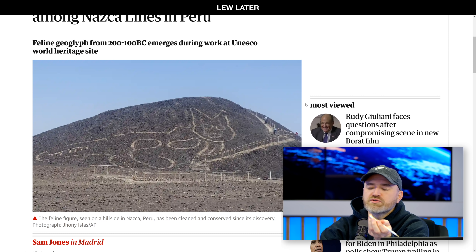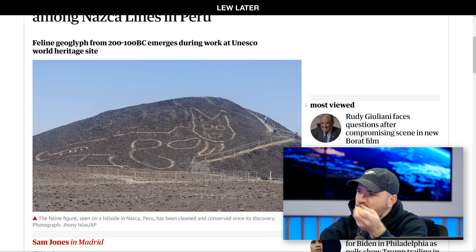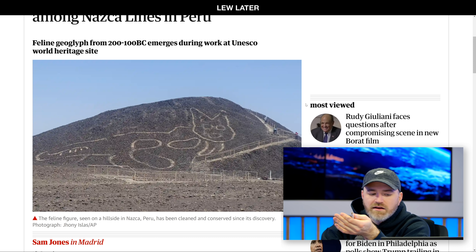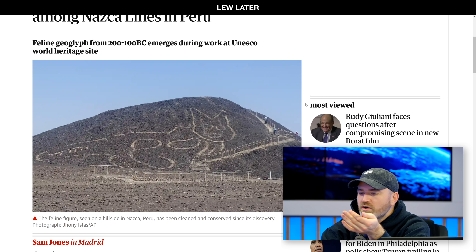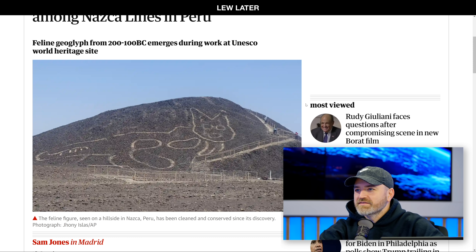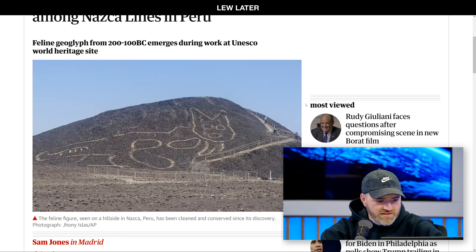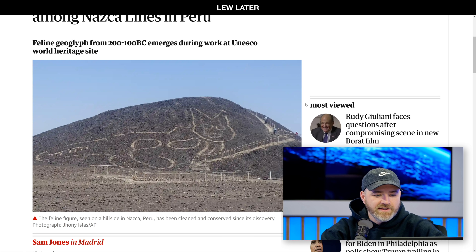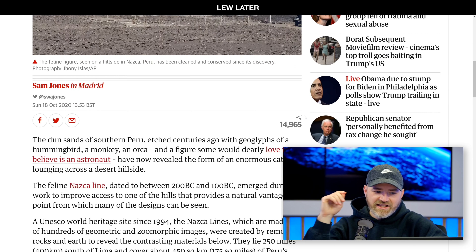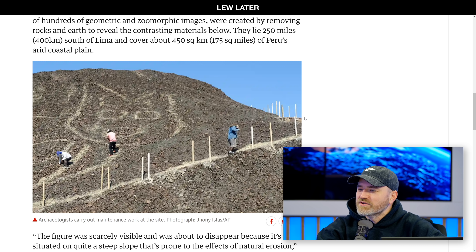And this is just the most recent one, which is almost completely eroded, and then they fixed it up. But they used to do this as a form of art, a long time ago — 200 or 100 BC. And it's a big etching. Huge. So they're called geoglyphs. And also in the area there's a hummingbird, a monkey, an orca.